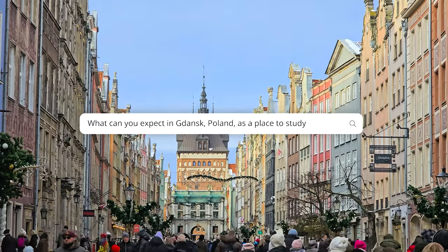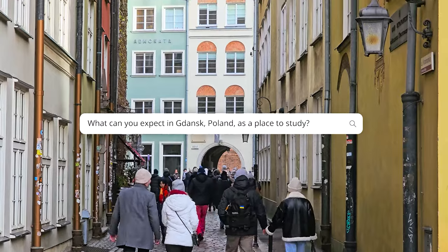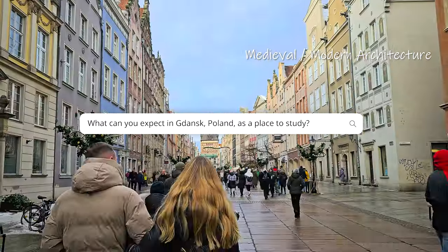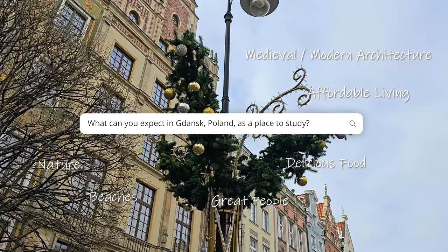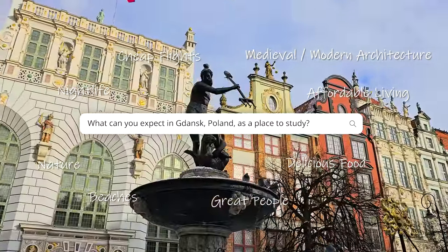Simple question: what can you expect in Gdansk, Poland as a place to study in? Well, many things in fact. A beautiful mix of medieval and modern architecture, affordable living, delicious food, great people, a big beach, not far from nature and the outdoors, an exciting nightlife, and my personal favorite — cheap flights to the rest of Europe.